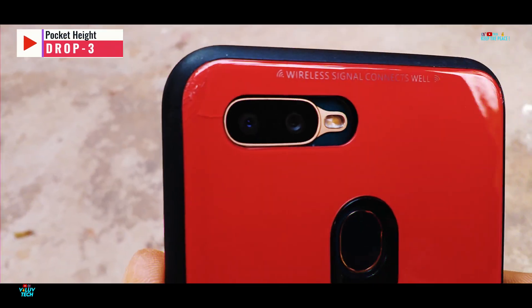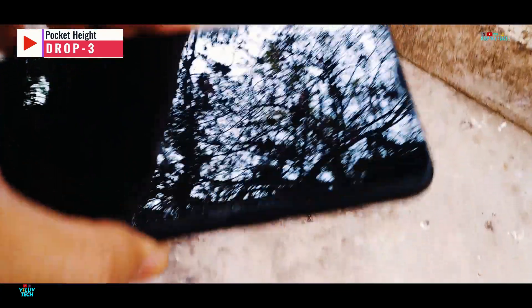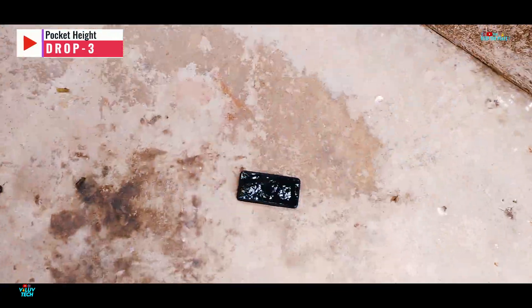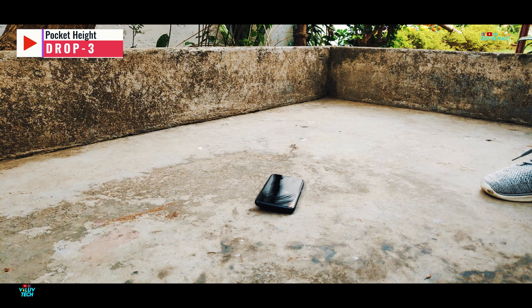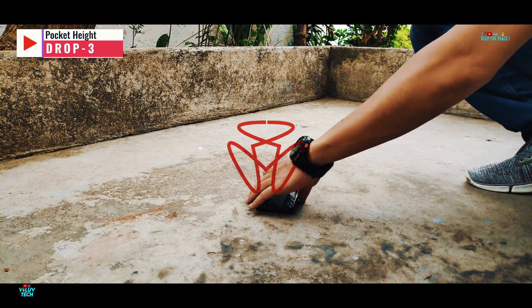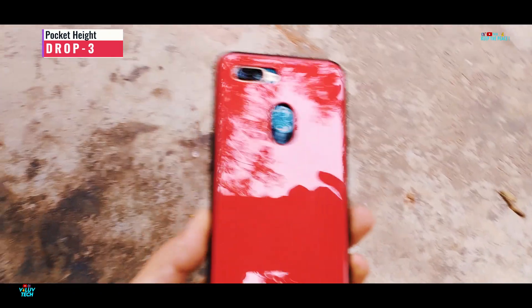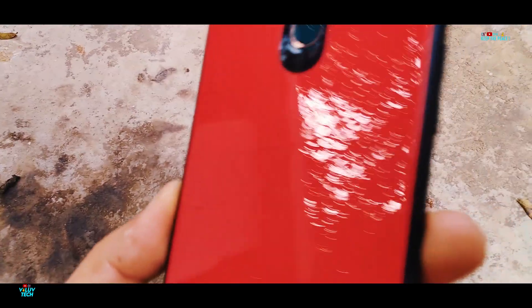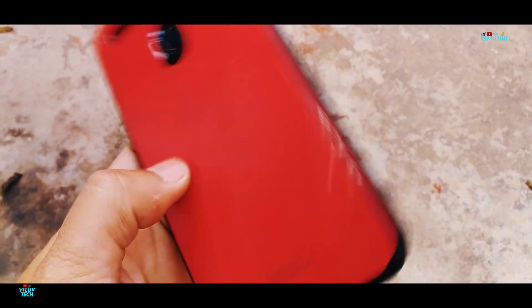Moving on to the third drop from pocket height, this time with the back facing the concrete floor. The OPPO A7 has survived the third back-facing drop, but the glass case has developed multiple cracks and fractures at the bottom and mostly in the middle parts.